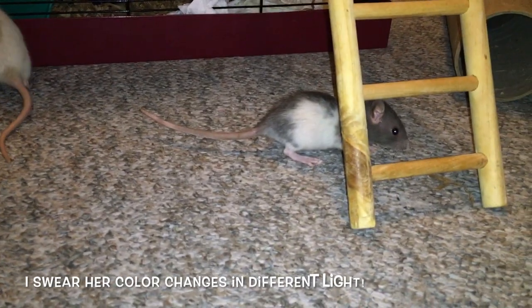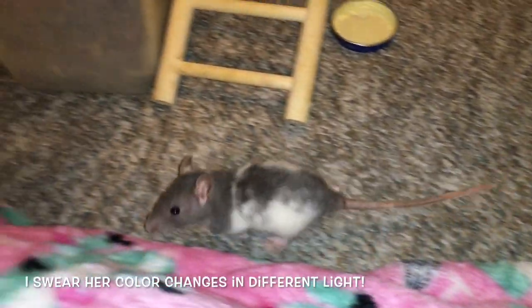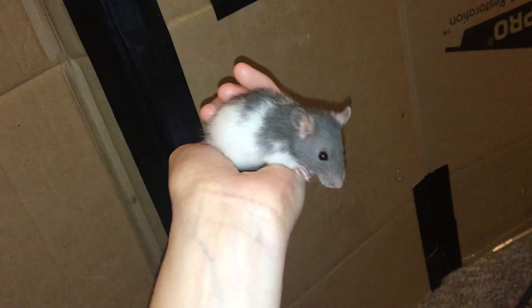Right now she is a very happy little explorer. She loves to jump out of the cage — she'll just climb her little ramp and come out and run around, and she and Biscuit hit it off great. Biscuit came from one group and I ended up getting these girls in a different group, but since they're such young babies I was able to just put them together and they got along right away.